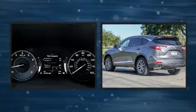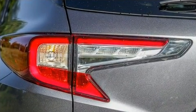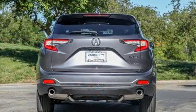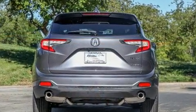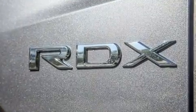Acura prioritized comfort and style by including variably intermittent wipers, automatic temperature control, power door mirrors and heated door mirrors, blind spot sensor, remote keyless entry, and a power moonroof that opens up the cabin to the natural environment.